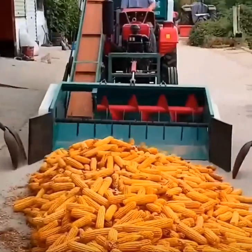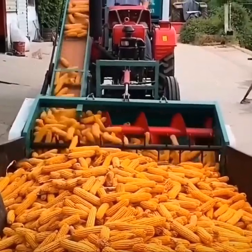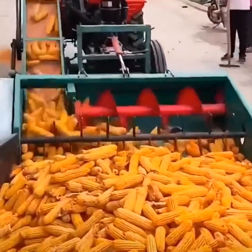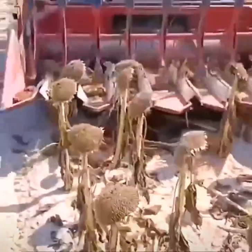Dried corn is sorted to enter the final threshing stage. Rows of dead sunflowers are retrieved for seed harvesting.